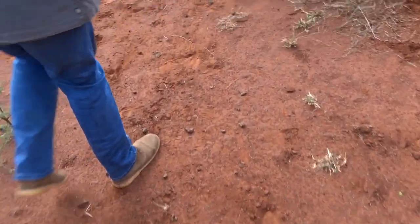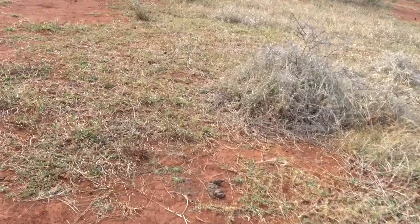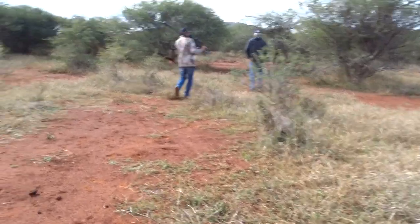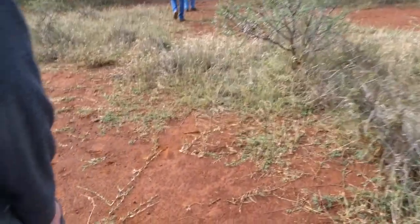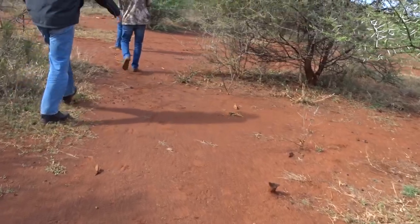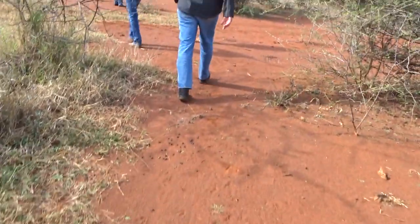Right off the bat the shot looked good but we couldn't find any blood. Luckily there was a deep track being left by the cow that I shot and it made it pretty easy to track. You can hear me stressing because of the lack of blood, especially since I'm a bowhunter — I'm used to seeing a blood trail with a big 2-inch Rage broadhead made in an animal.